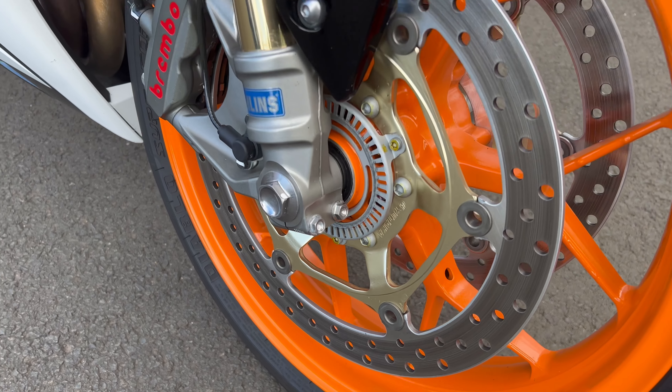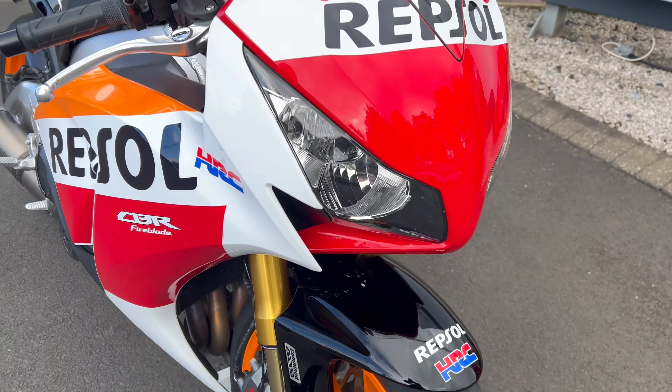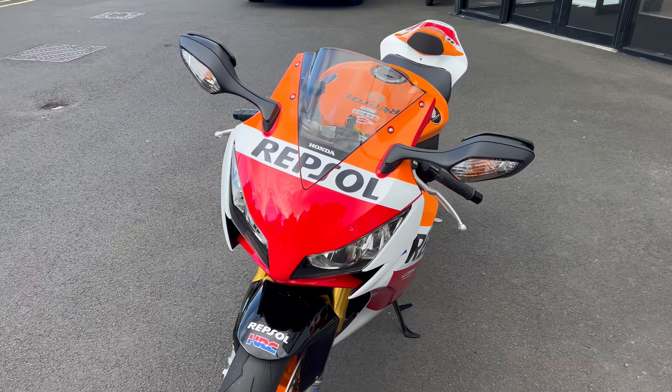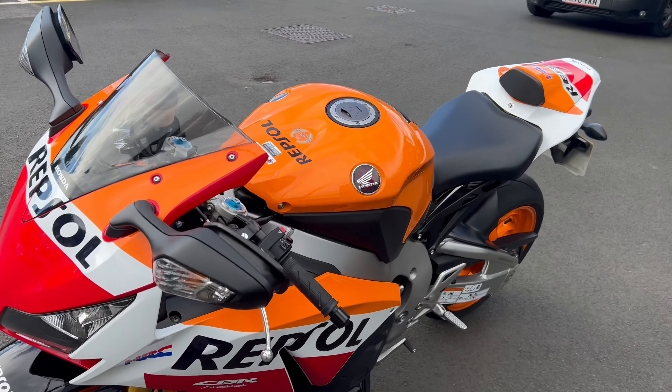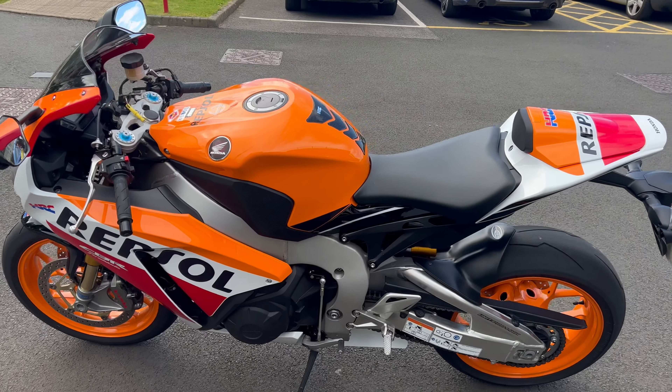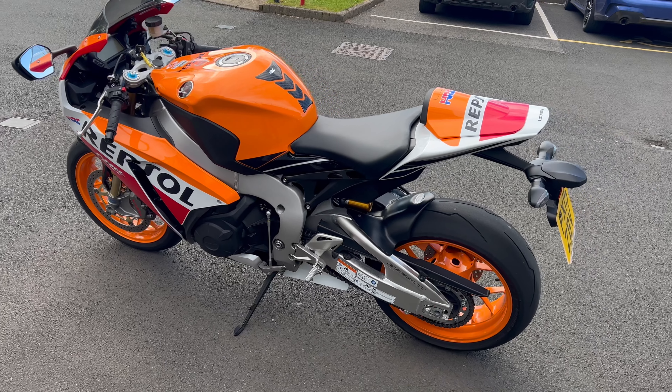No marks on the wheels anywhere like that. Absolutely gorgeous little thing. So if you know your Fireblades, you'll know what these Repsol editions are all about. They're coming a bit thin on the ground these days, especially ones like this. At 7 years old, you wouldn't think so — you would think it's just come out of its box.